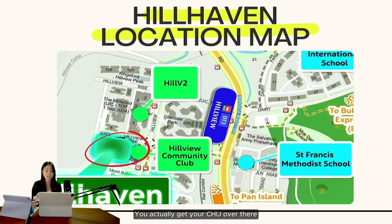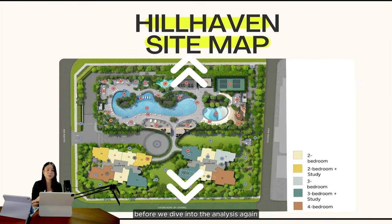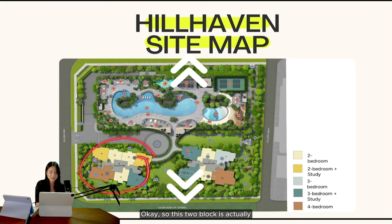Now let's look at the site map before we dive into the analysis. This direction is north, and this is south, which faces towards the landed enclave. These two blocks face this way. The more preferred side is usually the south side, because as you can see all the three-bedroom plus study units are located here, and the four-bedrooms are also here.